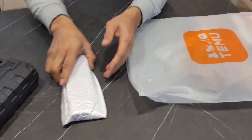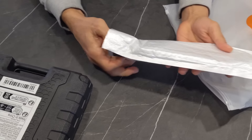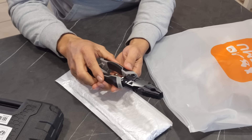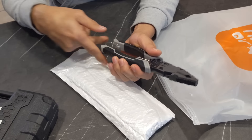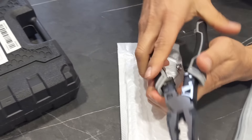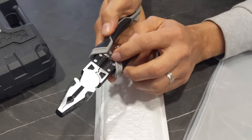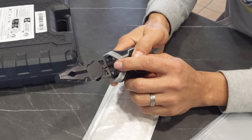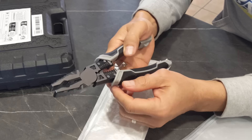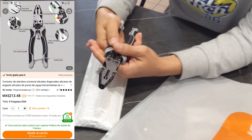Como también batalló mucho al desforrar los cables, se consiguió unas pinzas eléctricas. Traen para cortar cable, para agarrar los cables y enrollarlos, y para desforrar cables de diferentes calibres sin el riesgo de cortar el cable, solamente el aislante. Se ven de muy buena calidad, muy macizas.